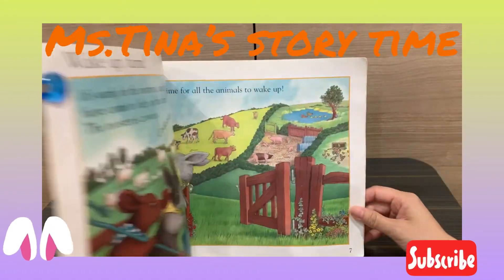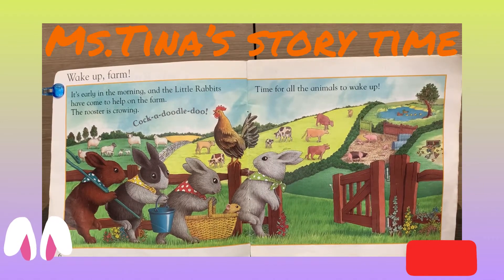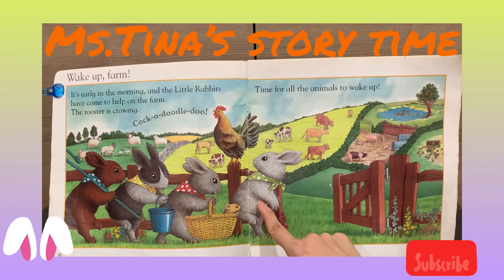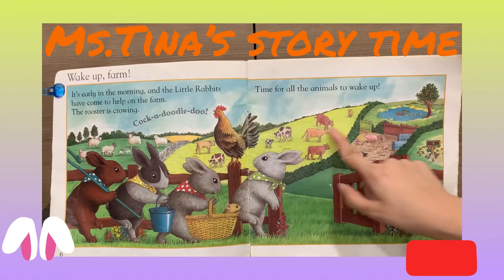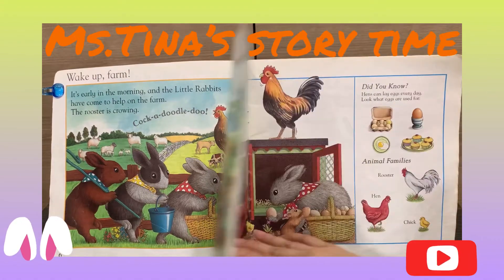Little Bunny Foo-Foo jumps over the farm. Wake up, farm! It's early in the morning and the little rabbits have come to help on the farm. The rooster is crowing cock-a-doodle-doo. Time for all the animals to wake up.